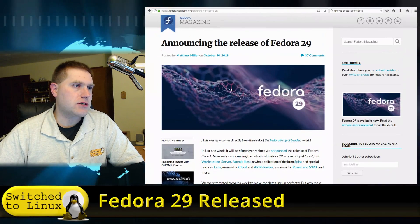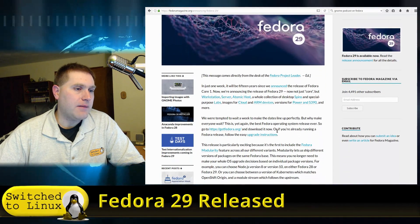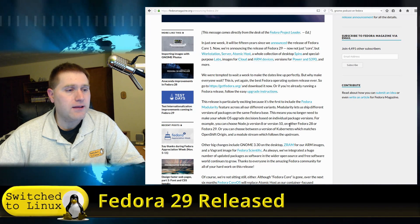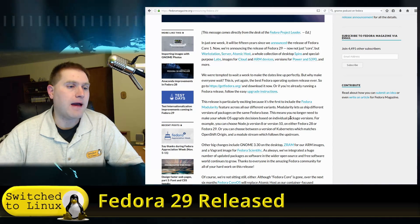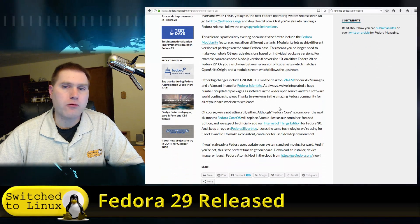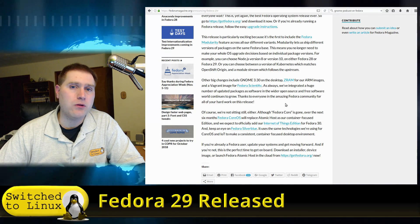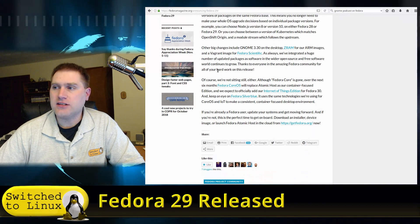Looking at their release notes at fedoramagazine.org/announcing-fedora-29, they walk through the various improvements and changes, mostly focusing on modularity, which is a huge addition. Basically you can use different versions of the same applications and choose which ones you want. The example given is you can choose Node.js version 8 or version 10. GNOME 3.30 is supposed to come with a lot of improvements in how the system performs, though I didn't specifically notice that when running the beta, so we'll have a look at that again.